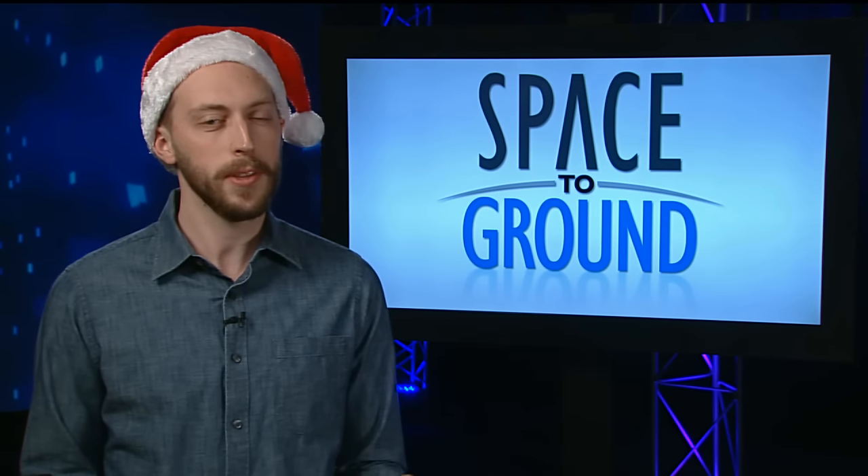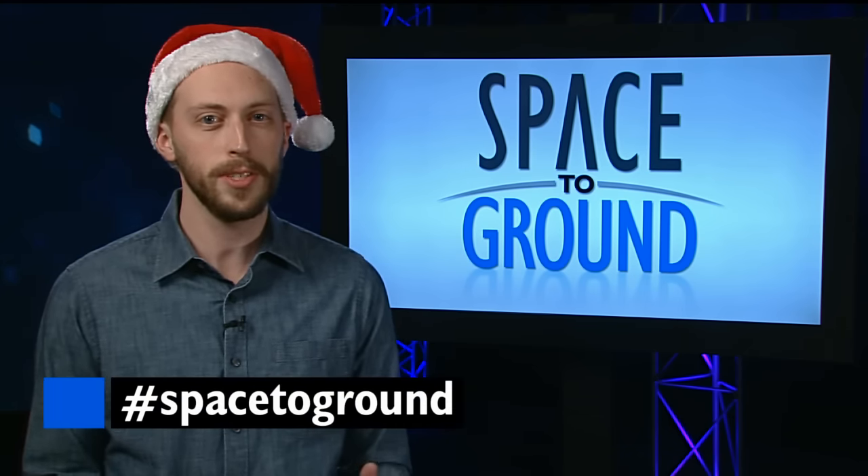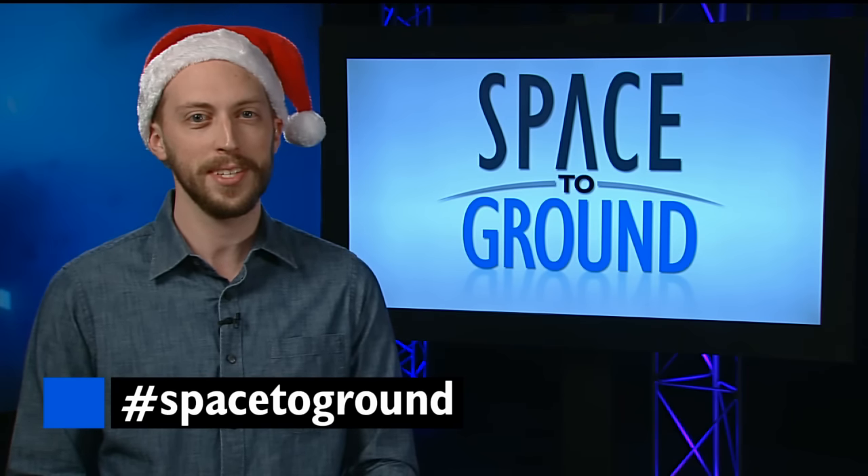And so we'll close this year with a special message from the crew for the holidays. Keep sending those questions in 2016 using the hashtag SpaceToGround. We'll see you next year.